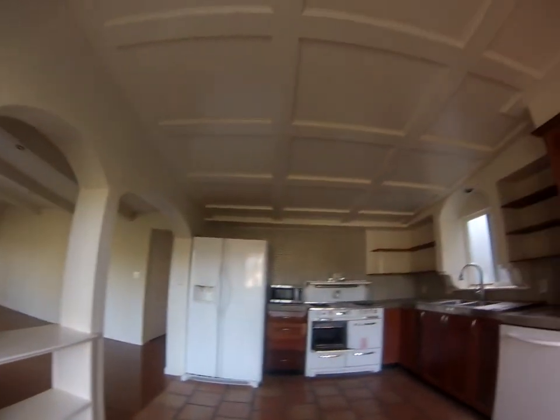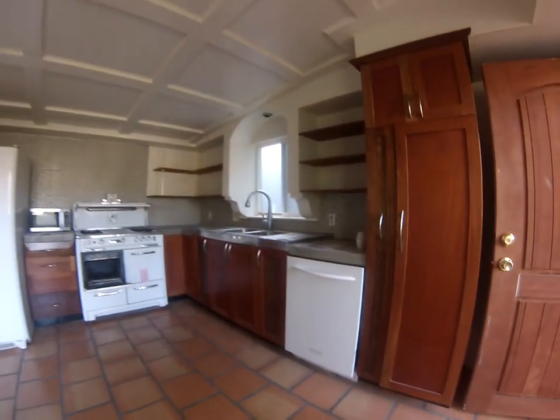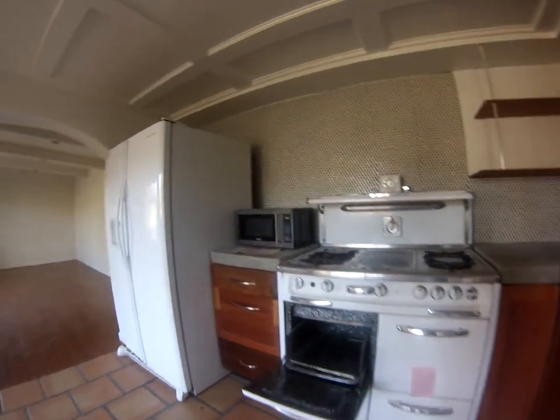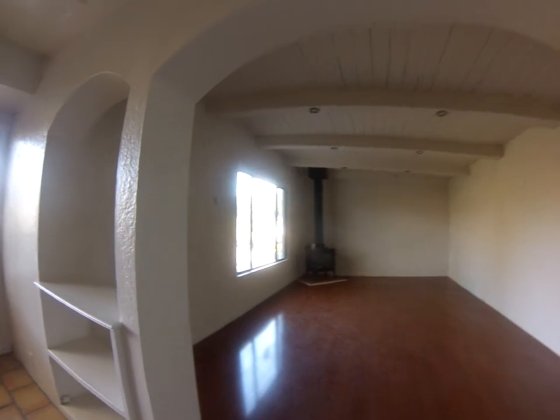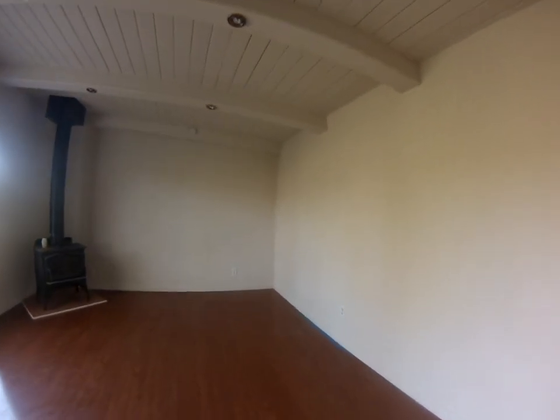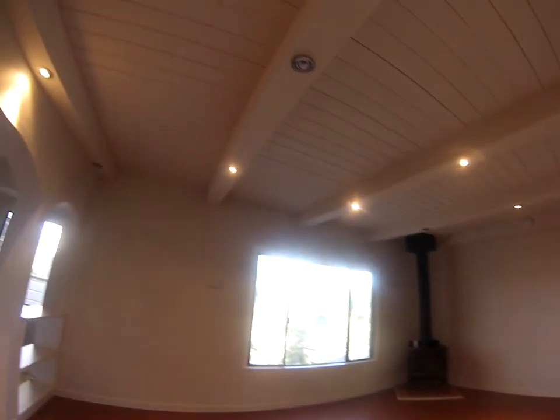This is the kitchen. The roof is angled downwards. It has recessed lighting.